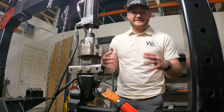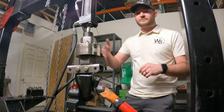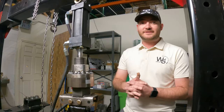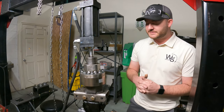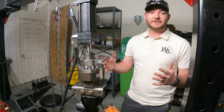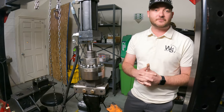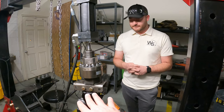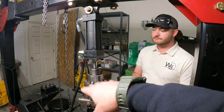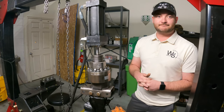We also do cycle testing. Part of some standards is over 900,000 cycles in three different orientations that we put all of our hitches through to make sure they're going to last for the duration on the road. That's what we're looking at right now — it's coupled up to the cycle tester. This piston just goes boop boop boop boop, all day for 900,000 cycles.